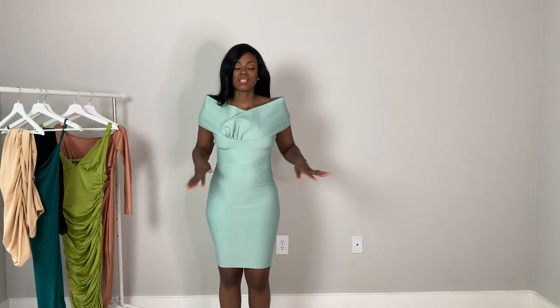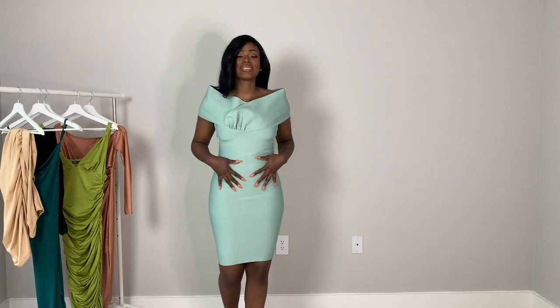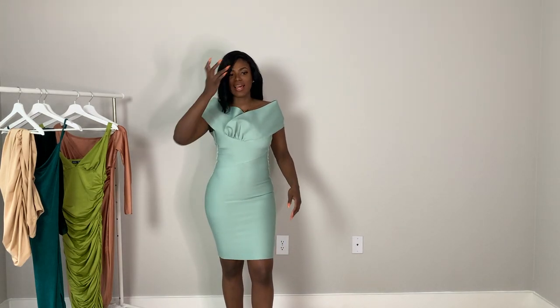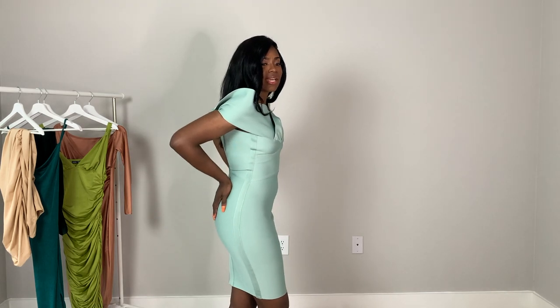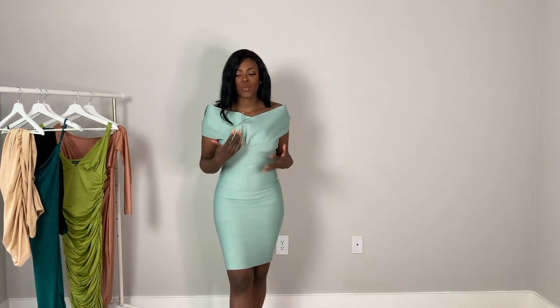This next dress is an off-the-shoulder bodycon bandage midi — though it doesn't really look like a midi on me. It is sucking everything in! I got it in a medium knowing bandage dresses run tight, but wow, I can barely breathe. I love this sage minty green color though. I couldn't zip it in the back by myself, so here's what it looks like from the side.